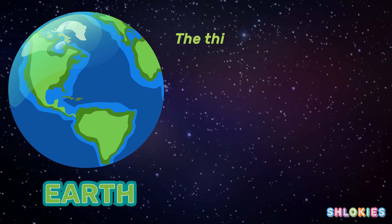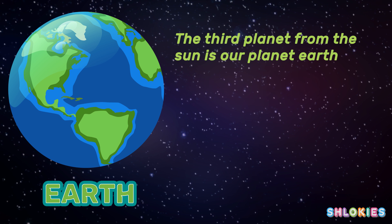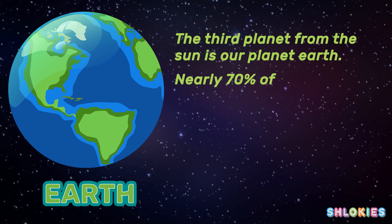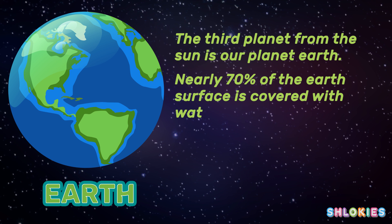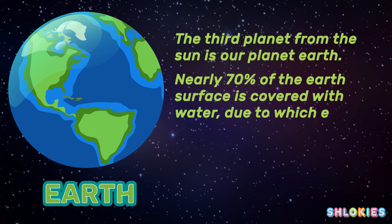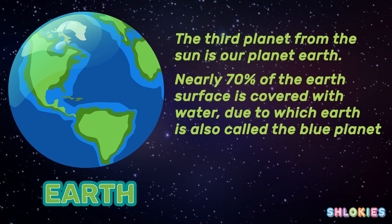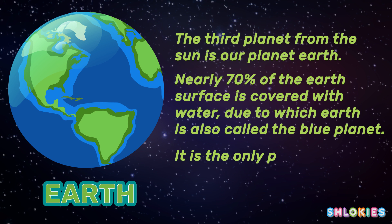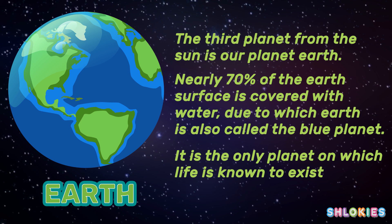Earth, the third planet from the sun, is our planet. Nearly 70% of the Earth's surface is covered with water, due to which the Earth is also called the blue planet. It is the only planet on which life is known to exist.